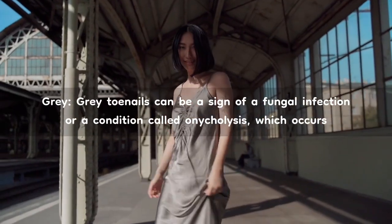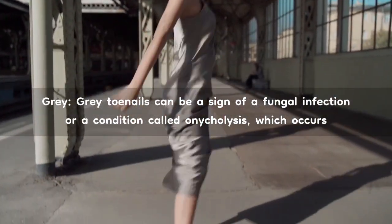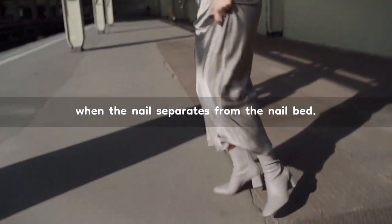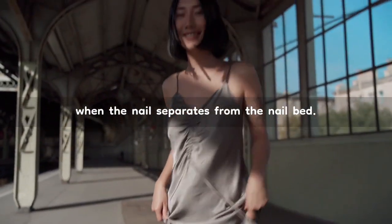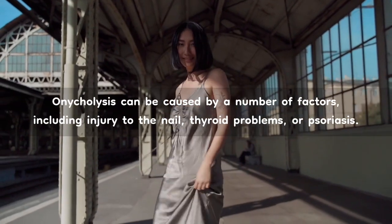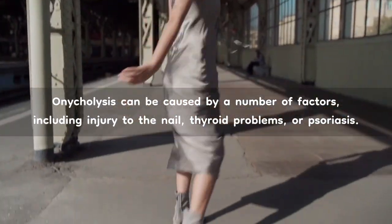Gray. Gray toenails can be a sign of a fungal infection or a condition called onycolysis, which occurs when the nail separates from the nail bed. Onycolysis can be caused by a number of factors, including injury to the nail, thyroid problems, or psoriasis.